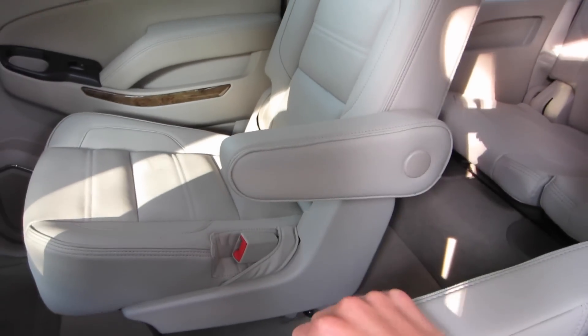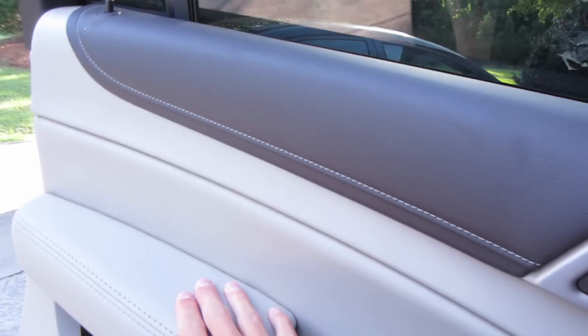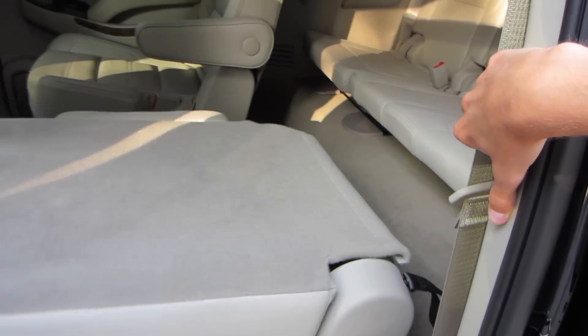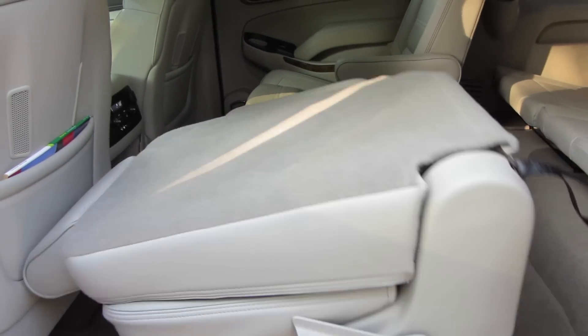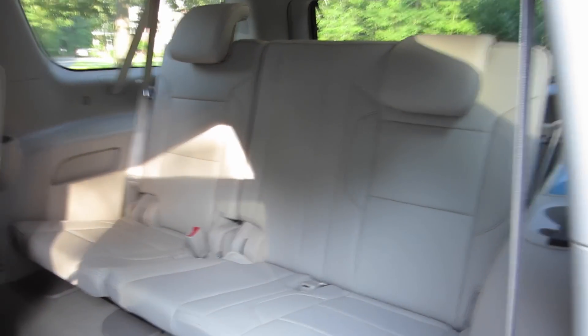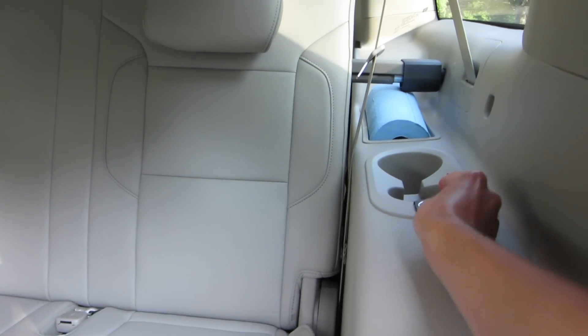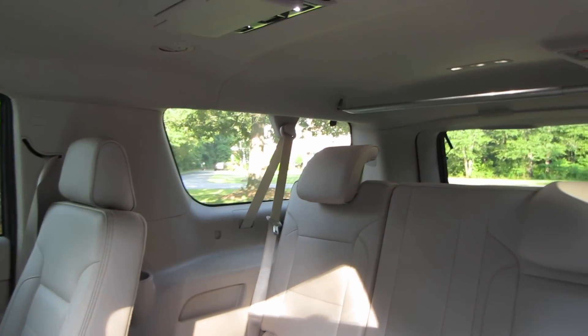We have captain's chairs in this model, so you have an armrest that goes up and down. This model has power folding second row — pressing the button causes the seat to flip forward, gaining you access into the third row, which is a three-seat bench with adjustable headrests. It is hard plastic back here, with a 12-volt power outlet and cup holders. There's also a rear entertainment system screen for third-row passengers, which is a nice touch.